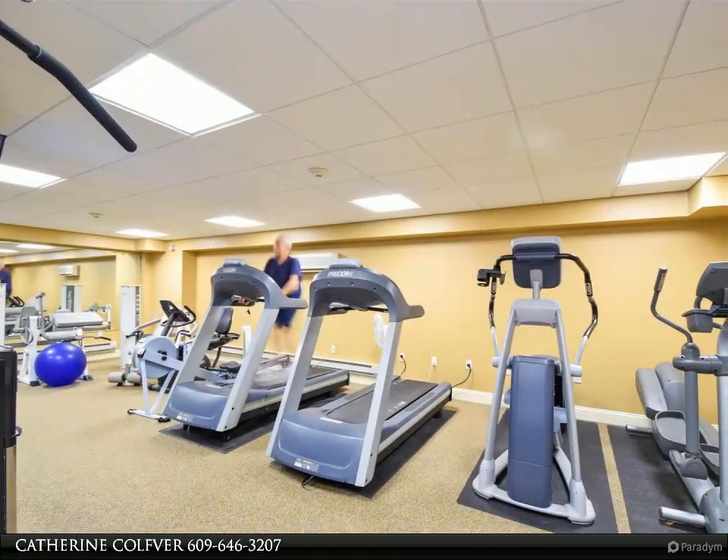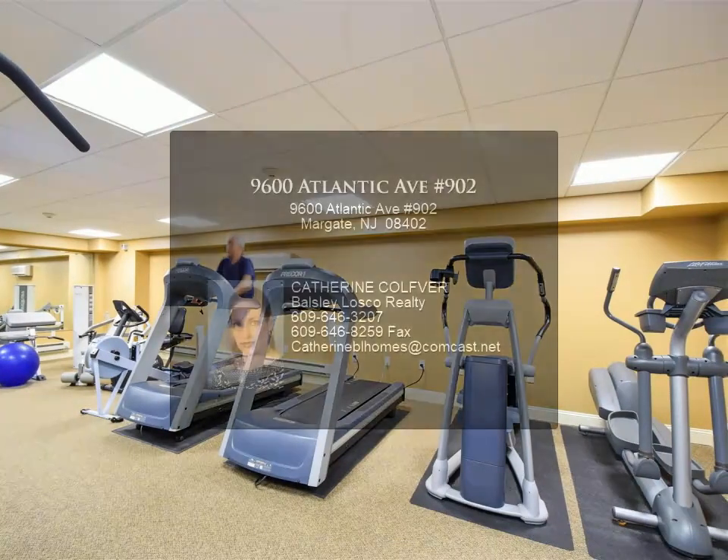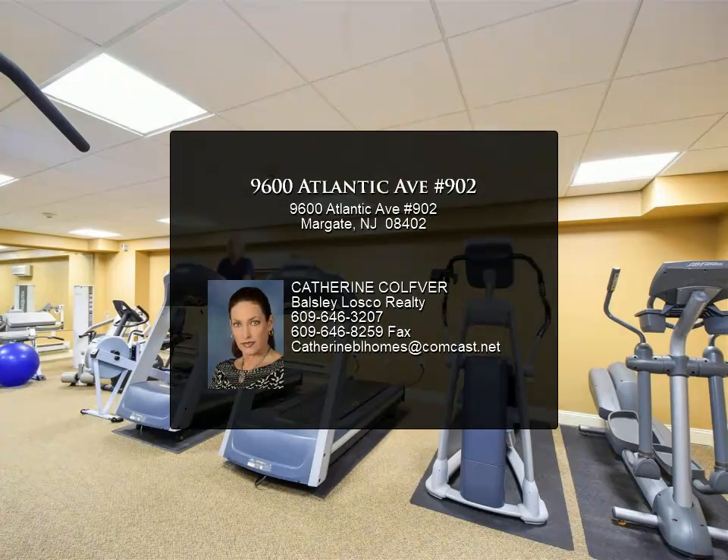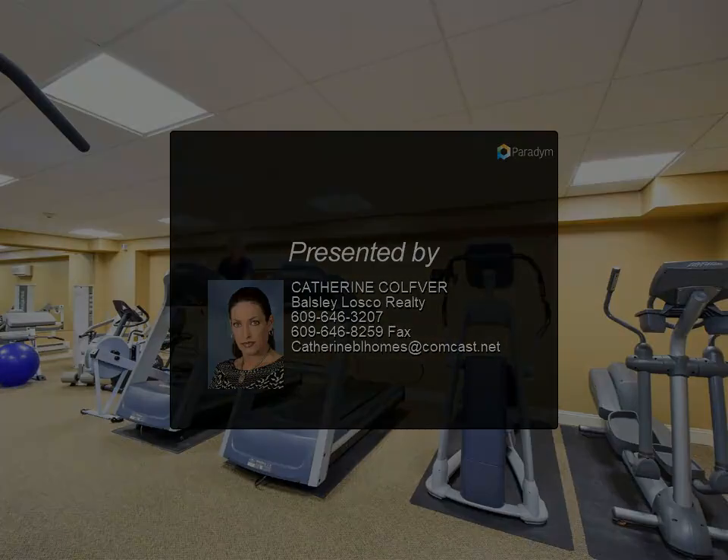Most furnishings will be included in the sale; wall decor is not included. You also have a separate laundry room for storage space and a washer and dryer. Amenities include a large beachfront pool and exercise facilities.